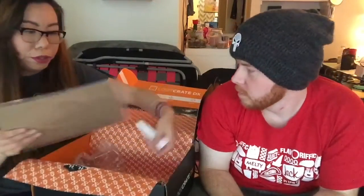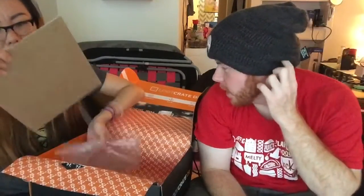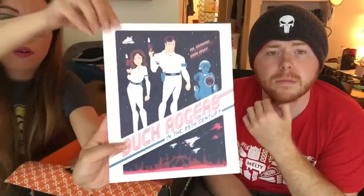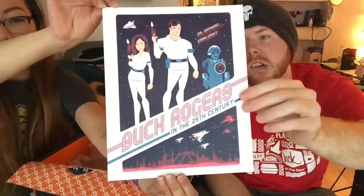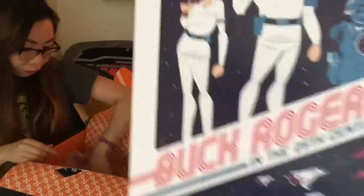And we also got a poster right here — Buck Rogers in the 25th Century. Gil Gerard and Aaron Gray. I don't think this is the actual poster for it, but it's still a little neato. Retro.